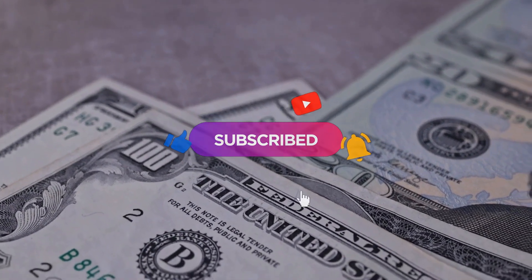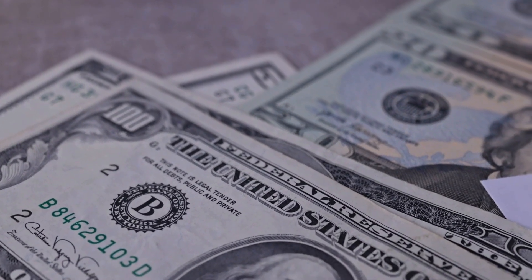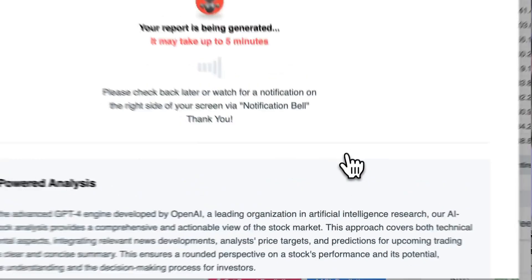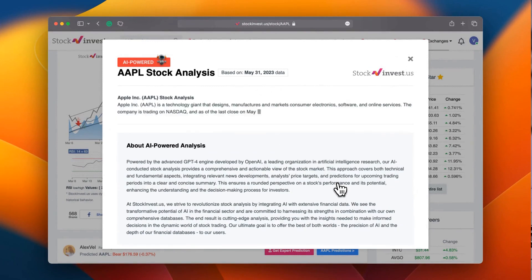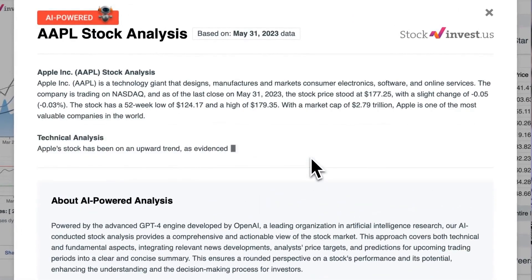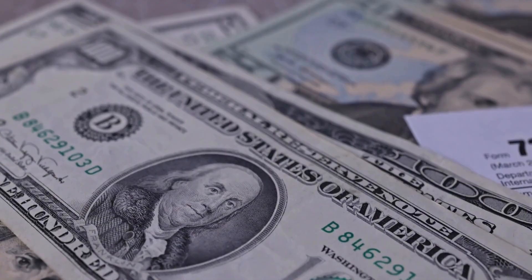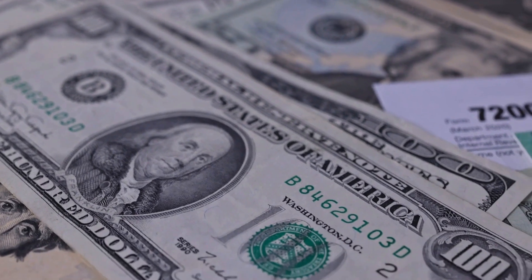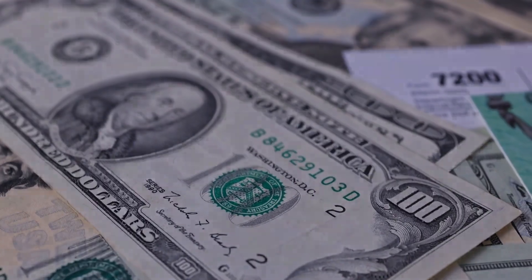To stay updated on our latest analysis, make sure to subscribe, hit the like button, and turn on the notification bell. Improve your trading decisions with our newly launched AI stock analysis tool, powered by GPT-4 at stockinvest.us — tap into the power of AI and receive free price predictions and deep analysis for any of the 25,000 companies worldwide. Remember, this video is for informational purposes only and should not be considered as financial advice.